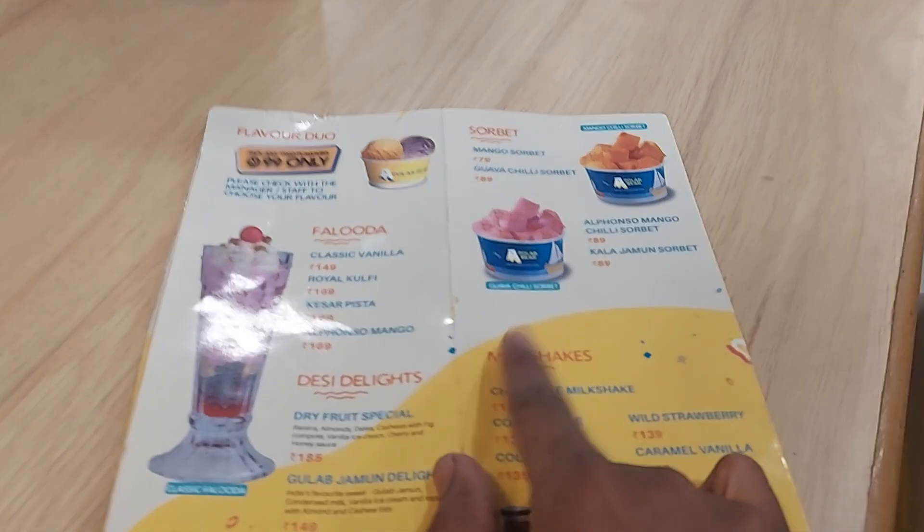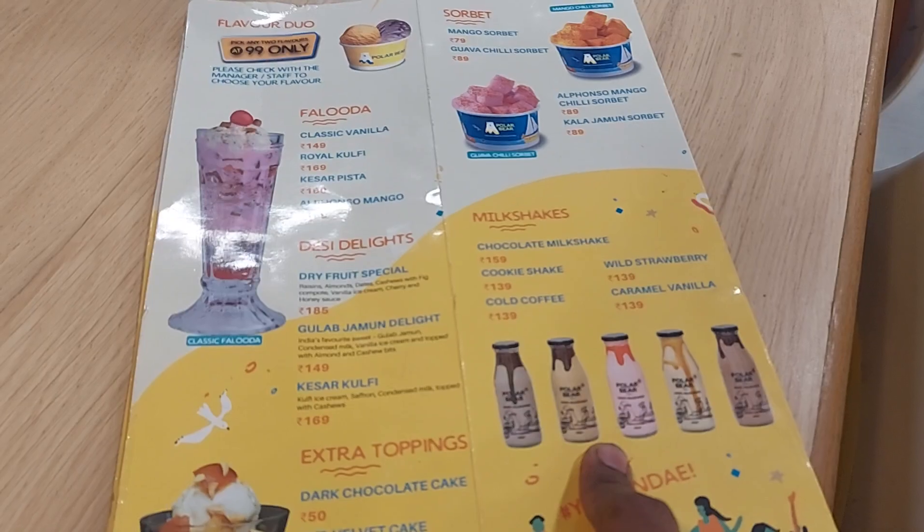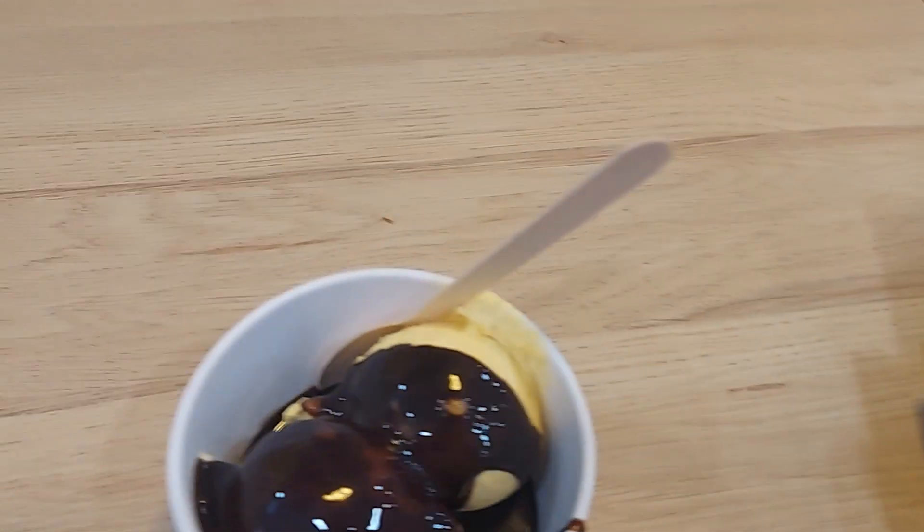We can order anything here. We are going to show you the video. I am going to show you how to order this.